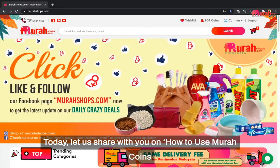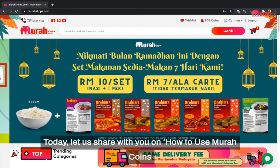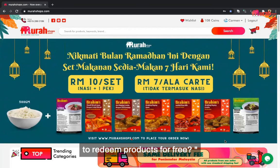Welcome to MurahShops.com. Today, let us share with you how to use Murah Coins to redeem products for free.